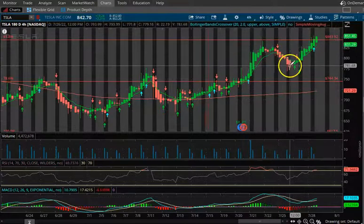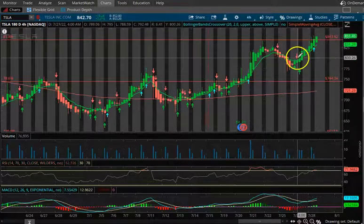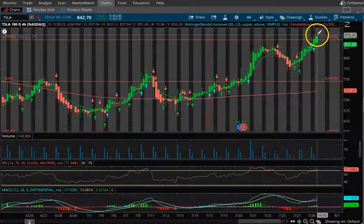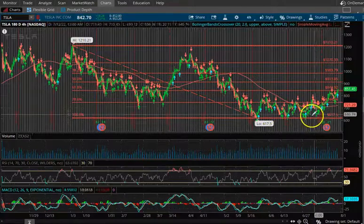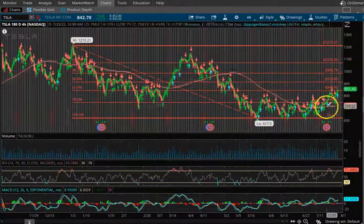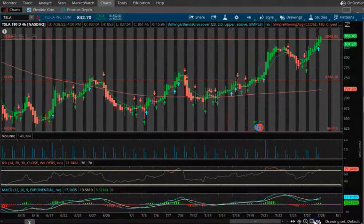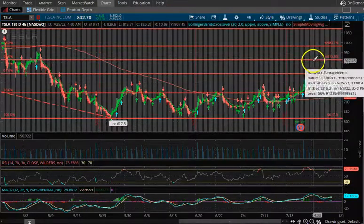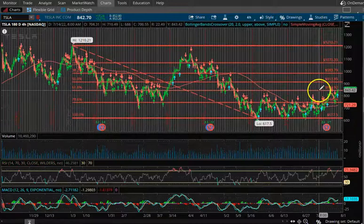I was expecting the Fed meeting to be bad, so I sold on Monday. Then on Tuesday it fell down, but then Jerome Powell came out and the basis point hike wasn't as bad as everyone expected, and it shot up from around $770 all the way to $855–$856. So I'll have to wait to re-enter. Going through the technicals: $617.50 is your overall support. First resistance is $744.34, then $843.92 which should now be acting as support. New first resistance is $913.85, then $983.79, then $1,070.33, then $1,210.21.